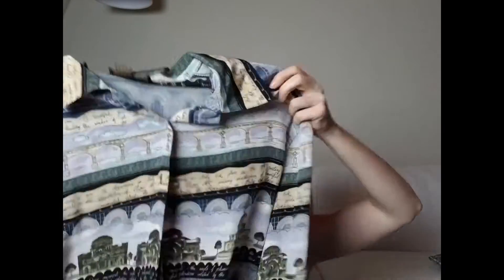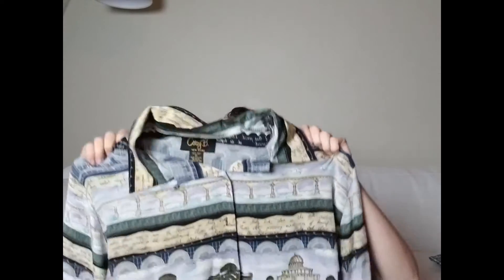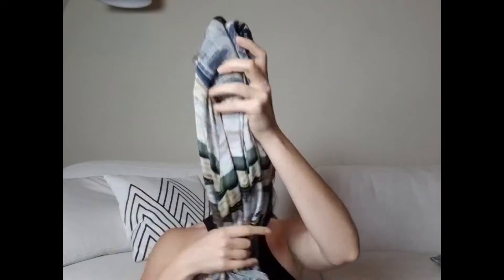This might be vintage — it's called Cory B, a brand I've never heard of. It's 100% silk, has shoulder pads, and is a size 16. I picked it up not because of a great sell-through rate but because the sold comps were pretty good — going for like 25 to 35 dollars — and also because it's 100% silk. I paid four dollars.